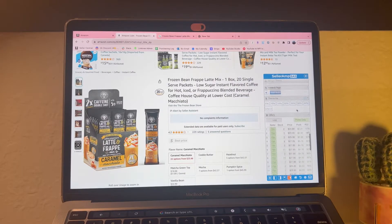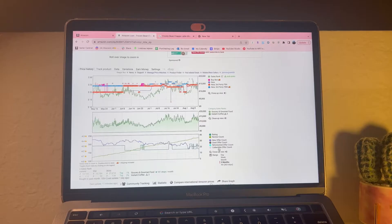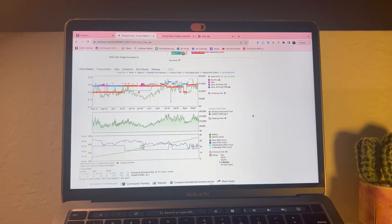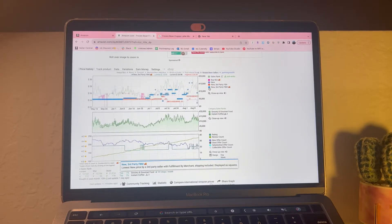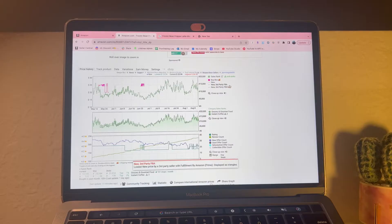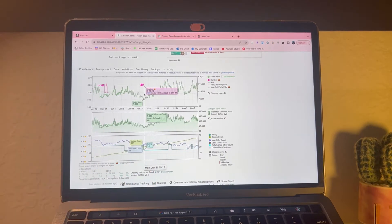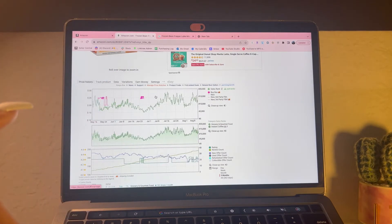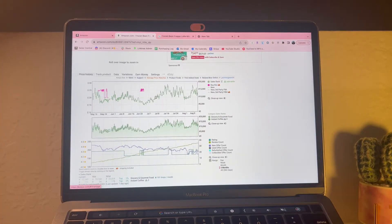That's pretty much Seller Amp. In the Keepa software, the main things I look at are the pink line, the green line, and if Amazon is on the listing. Amazon's never been on this listing so I just take out the orange and blue lines and the purple line. The pink line is the buy box - there hasn't been a buy box since June 26. It might actually be a little better for sellers to not have a buy box on their listing because then customers automatically get a list of different sellers.